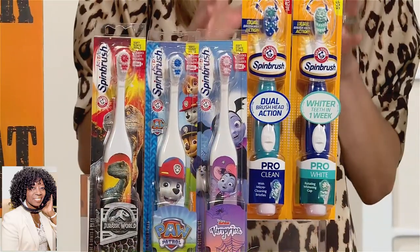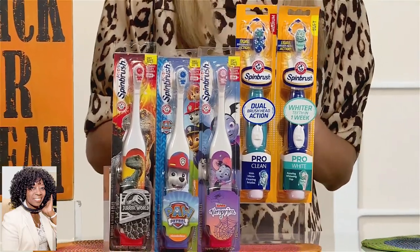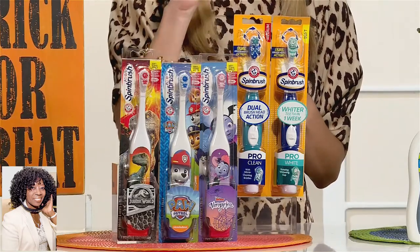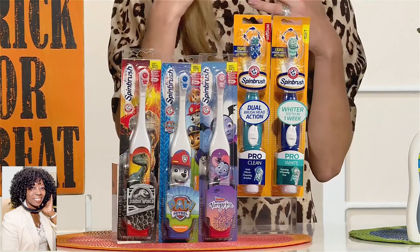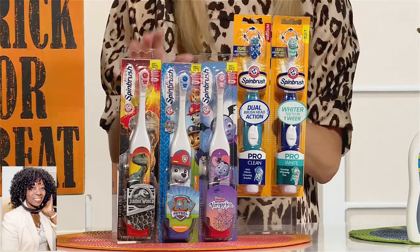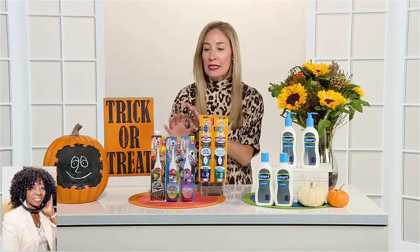The battery-powered adult toothbrushes feature a dual-action technology. The spinning head helps to clean and polish our teeth, while the bottom half has an up-and-down brushing movement, and that helps to remove all the plaque buildup in those hard-to-reach spots. The kids' toothbrushes are a little smaller, have softer bristles, and they come in some of their favorite characters, like Jurassic Park and Paw Patrol and Vampirina. So they get excited about brushing their teeth — they love to use this. And that, of course, instills in them healthy habits early on.